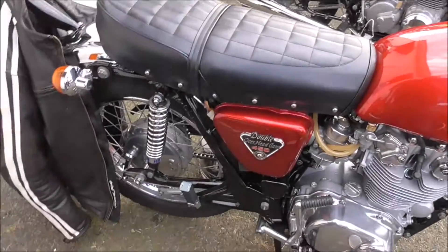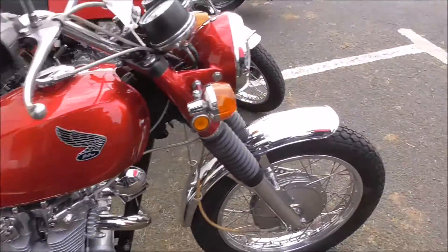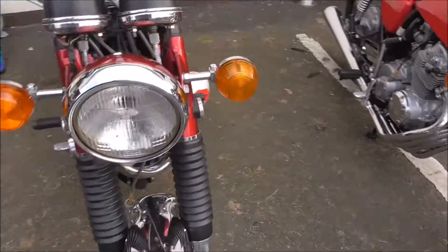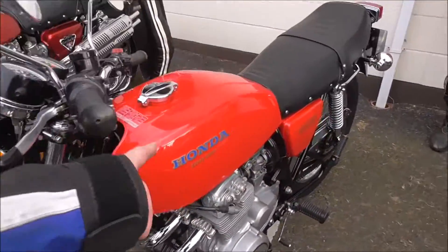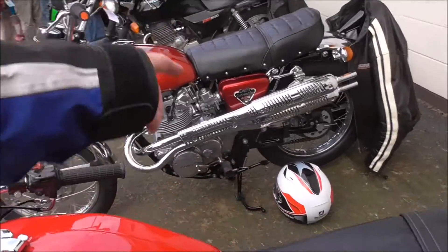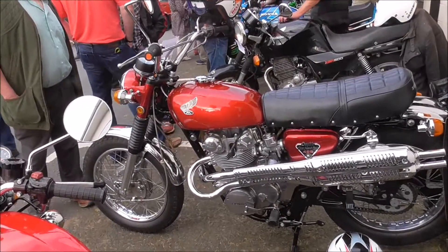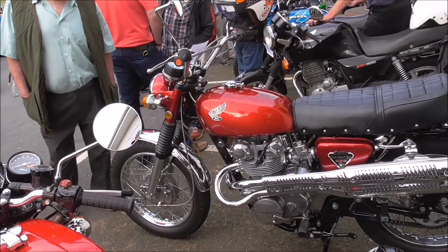Double overhead cam on this. I don't know what this is. I had one of those. What's that there? I don't recognize that at all. 450 — looks like a scrambler.